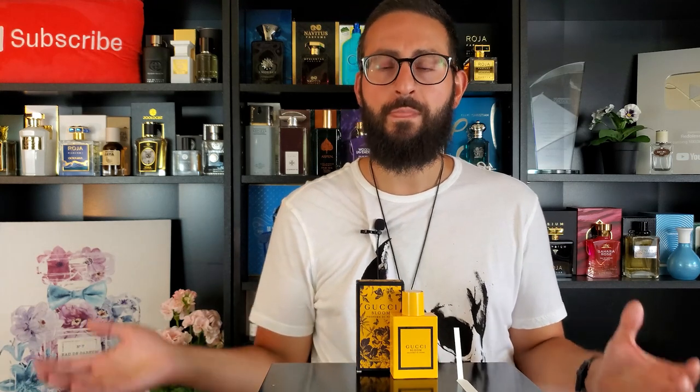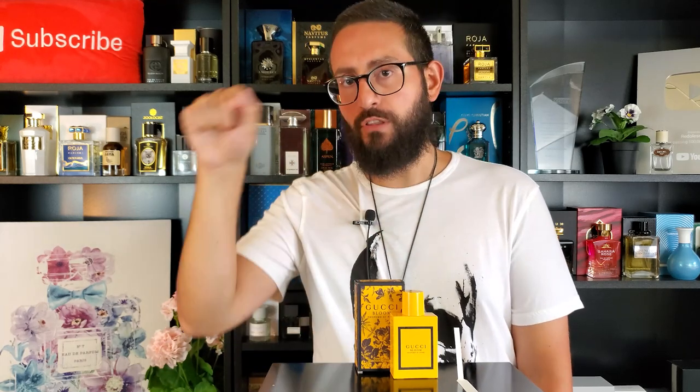Gucci Bloom Profumo di Fiori — if you're a fan of the original Gucci Bloom from a few years ago, chances are you're going to fall in love with this one. There are notable differences though. The perfumer is Alberto Morillas and creative director is Alessandro Michele — both unchanged. But the bottle is yellow rather than pink, and there are solar notes in the breakdown. When you think solar notes, you think citrus, aldehydes, or yellow flowers like freesia or ylang-ylang — and there is ylang-ylang in this fragrance. There's also something my wife fell in love with that I'll get to later.